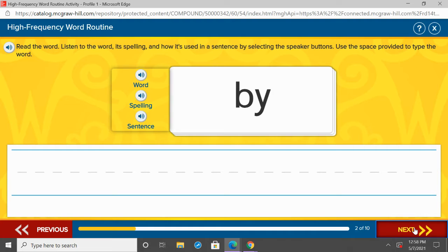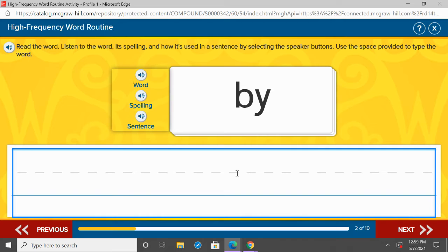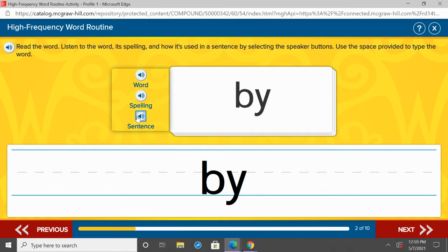Our next word is buy. Underneath boy, I want you to write buy — B-O-Y. Let's listen to buy in a sentence: Tom went by the store. Buy. B-O-Y. Repeat after me: buy. Awesome job, one more time — buy.